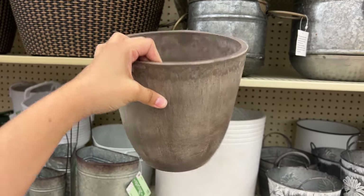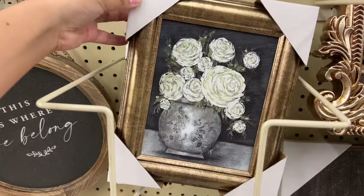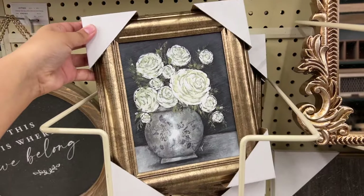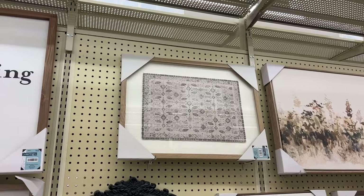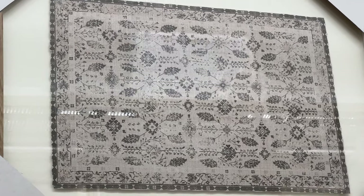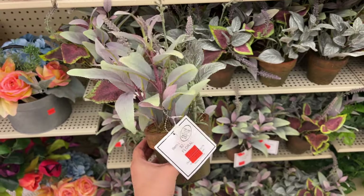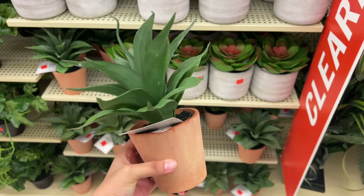This faux concrete planter was so pretty and so affordable with a 40% discount. Throughout the video you'll see they have a ton of beautiful art pieces — I love this one with the textile inside. My store had a ton of stuff on clearance including a ton of greenery.